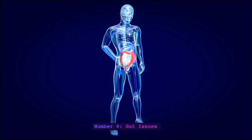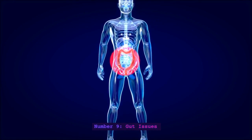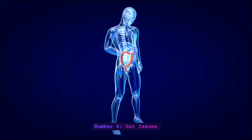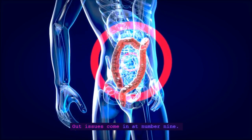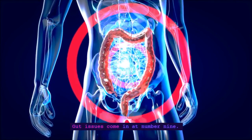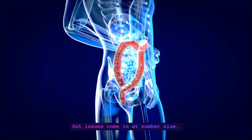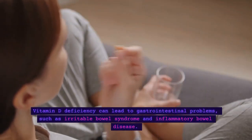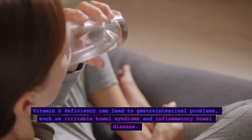Number 9: Gut Issues. Gut issues come in at number 9. Vitamin D deficiency can lead to gastrointestinal problems, such as irritable bowel syndrome and inflammatory bowel disease.